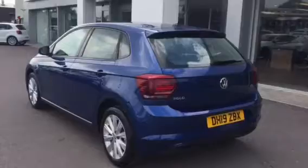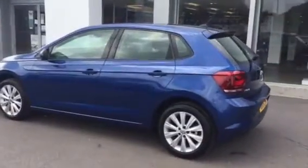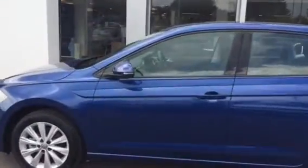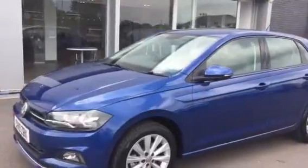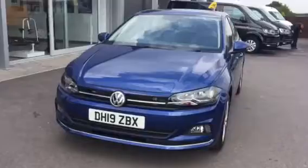This car is available on a range of finance options such as PCP or hire purchase, and is available for immediate delivery. Prior to delivery, this car will undergo 142 checks just to make sure the car is running as it should be, and all cars come fully sanitized as customer safety is the number one priority here at Wrexham Volkswagen.